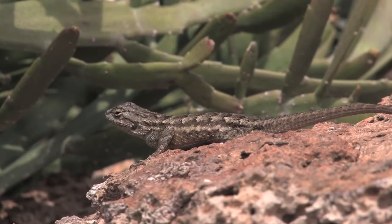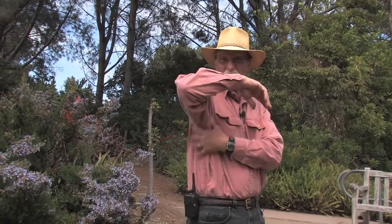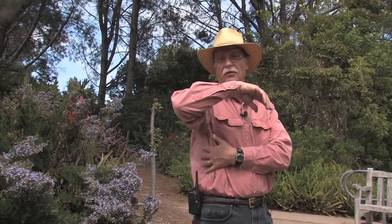The males particularly have that blue coloring. The other common one is the side-blotched lizard, which you can identify pretty easily because the males have a big dark spot right behind their foreleg.